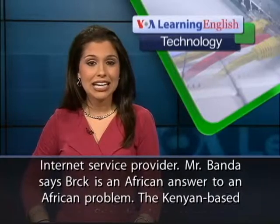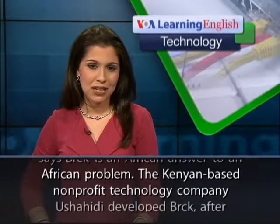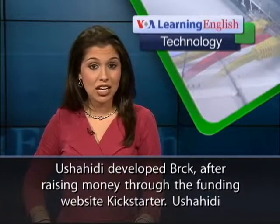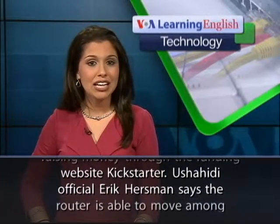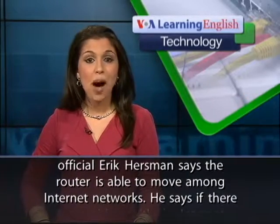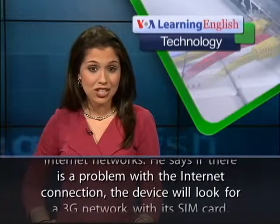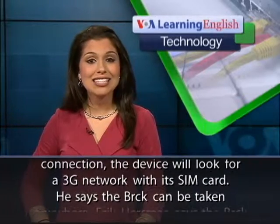Mr. Banda says Brick is an African answer to an African problem. The Kenyan-based non-profit technology company Ushahidi developed Brick after raising money through the funding website Kickstarter. Ushahidi official Eric Hurstman says the router is able to move among Internet networks. He says if there is a problem with the Internet connection, the device will look for a 3G network with its SIM card.